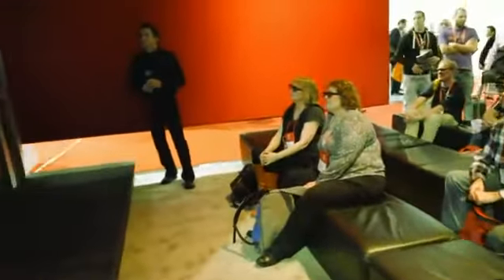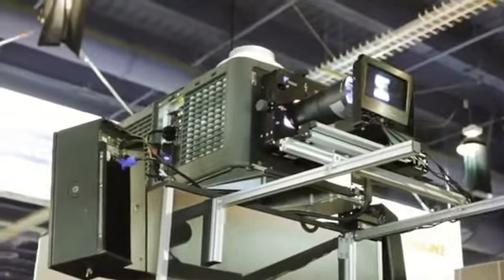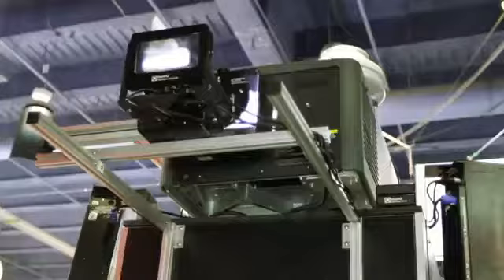Today at CES, what we're showing is the Sensio 3D experience. Part of that experience is to show people how you can get good 3D. As you can see in the background, we're showing the Cavalia clip that was shot in high frame rate at P60, and we're using the Christie CP2220 to project that clip onto the large screen over here, in combination with a polarization system.